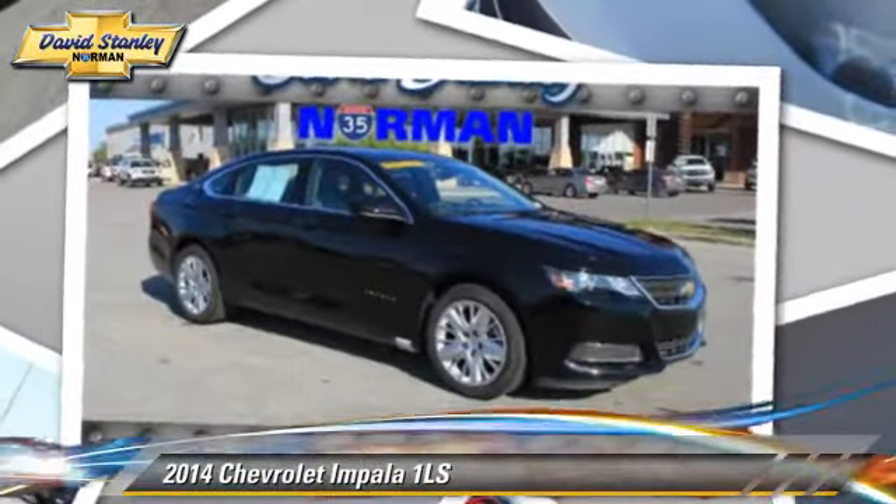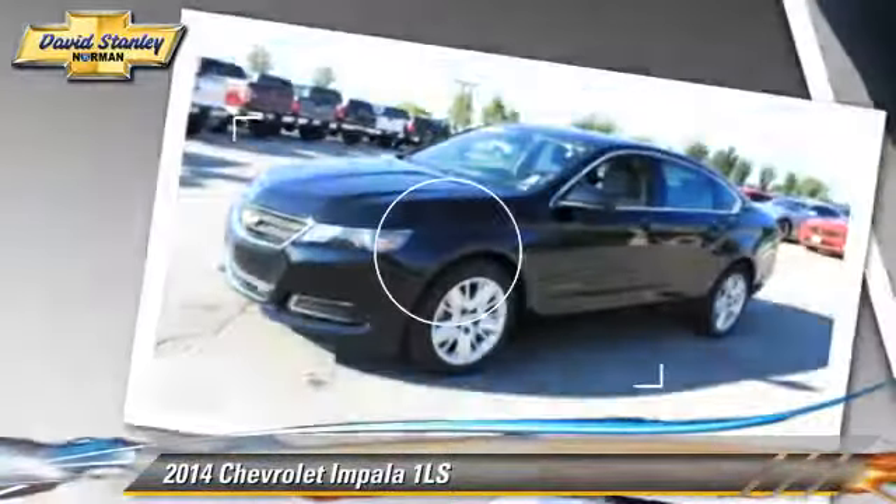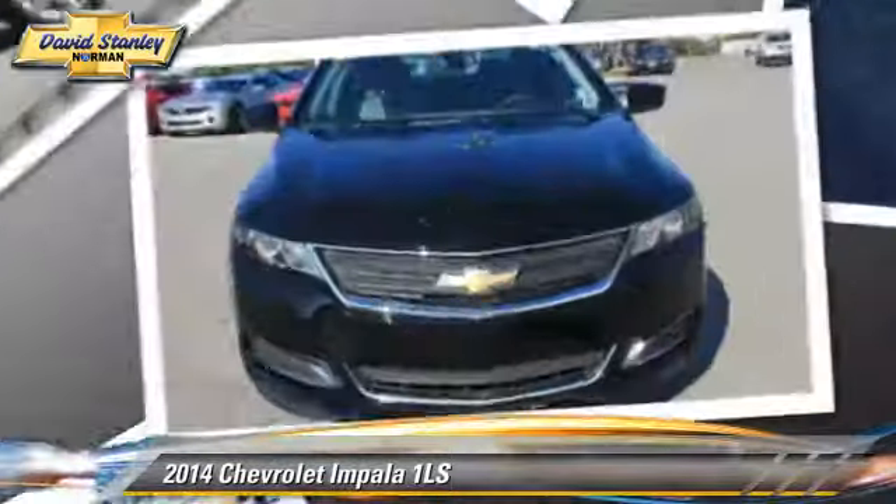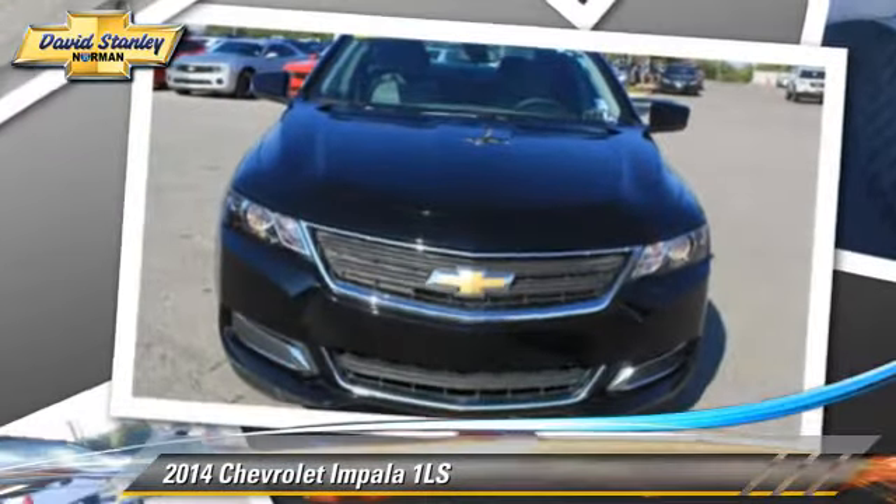Chevrolet Impala with a six-speed automatic transmission. This vehicle, with fewer than 5,000 miles on the odometer, is well equipped. Give us a call to schedule your test drive today.